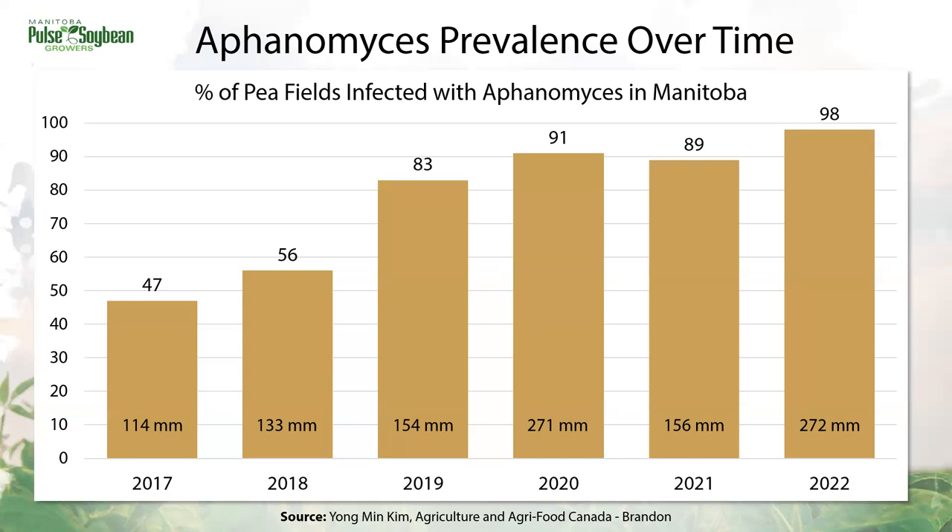Most of the surveyed fields are in western Manitoba just because that's where a large amount of the pea acres are. But we've been making an effort to expand to central Manitoba as pea acres have expanded. We are finding Aphanomyces in central Manitoba as well — it's not just a western Manitoba problem. We're also finding it in fields with newer pea farmers, so it might be lurking and it's worth thinking about.